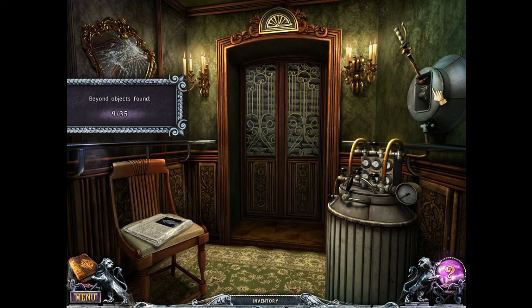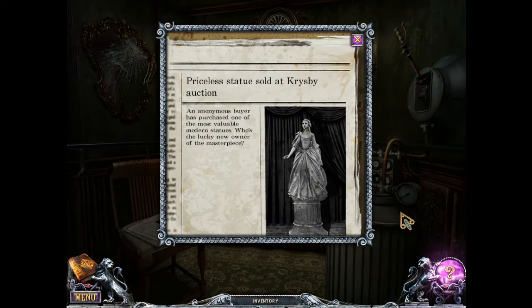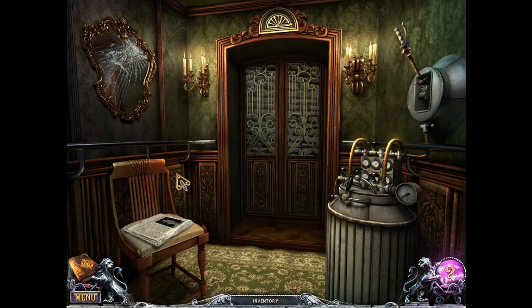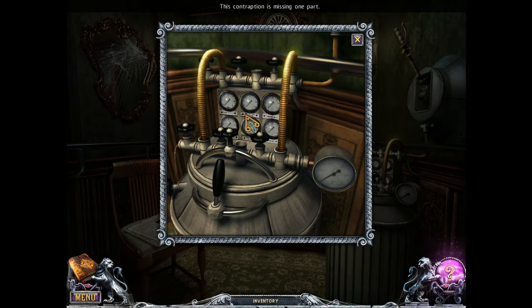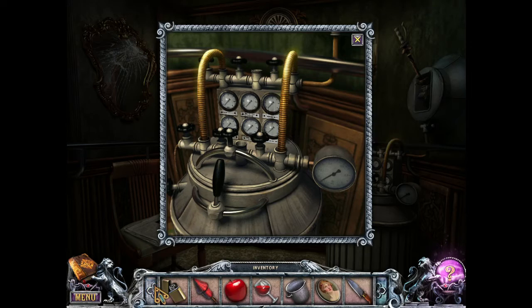Another Beyond item. Here's a newspaper: 'Price the statue sold at Crispy Auction — an anonymous buyer has purchased one of the most valuable Martin statues. Who's the lucky new owner of the masterpiece?' Apparently the Lancaster family, since we're in that mansion. And that's the statue that's in the dining room. This contraption is missing one part — I don't think we have that.